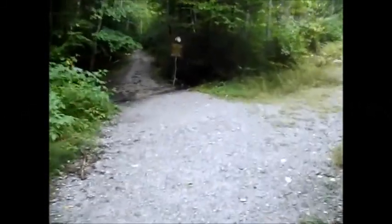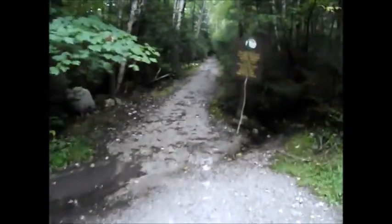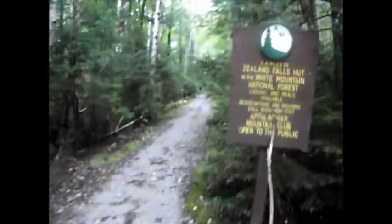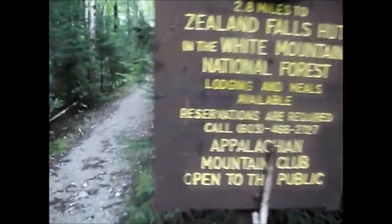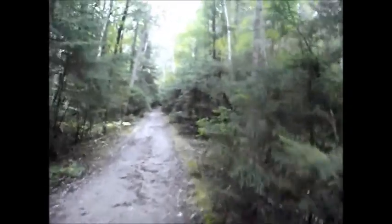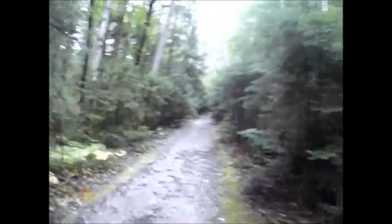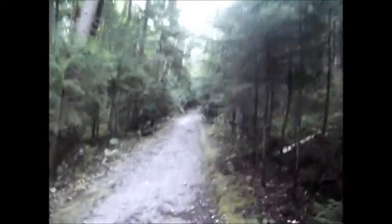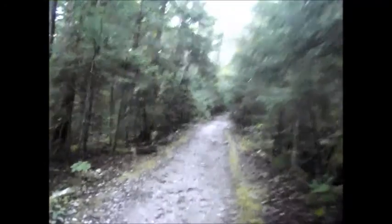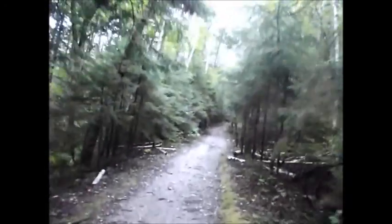Today we are hiking West Bond Mountain and Mount Zeeland in the Twin Range of New Hampshire. Our first leg takes us on the Zeeland Trail, 2.8 miles to the Zeeland Falls Hut. Then we'll take the Twinway all the way to the junction with the Bond Cliff Trail, up and over Zeeland, then the Bond Cliff Trail and the West Bond Spur to the summit of West Bond — my 47th 4,000 footer.